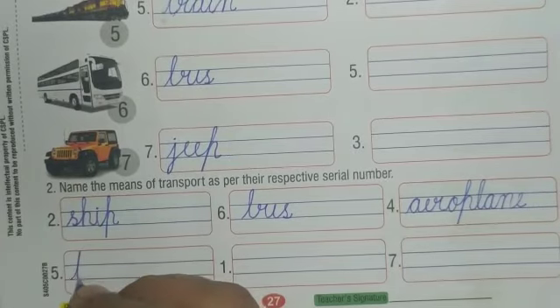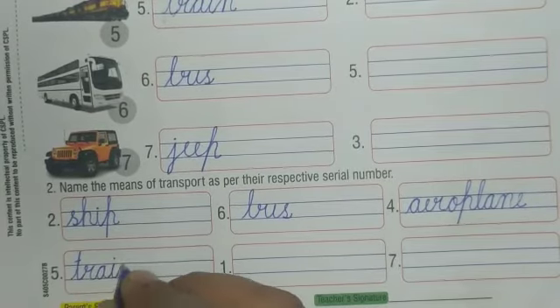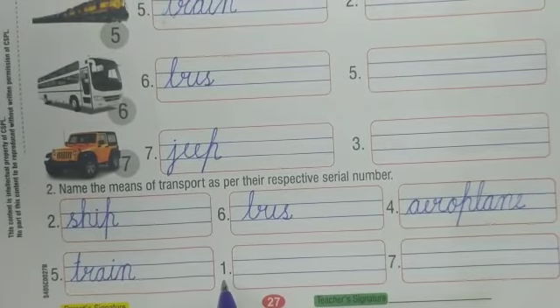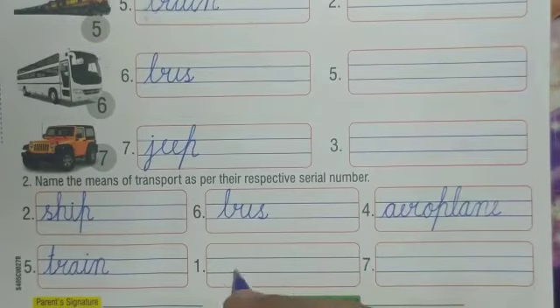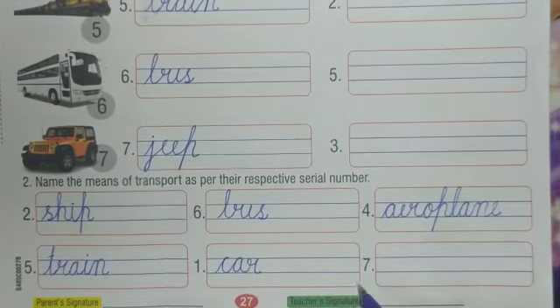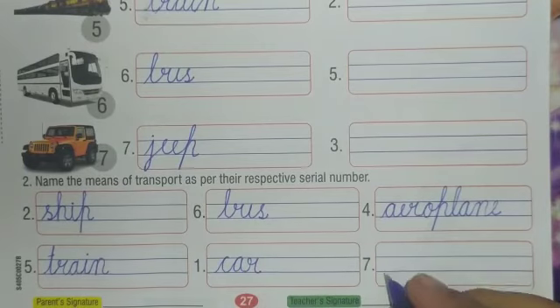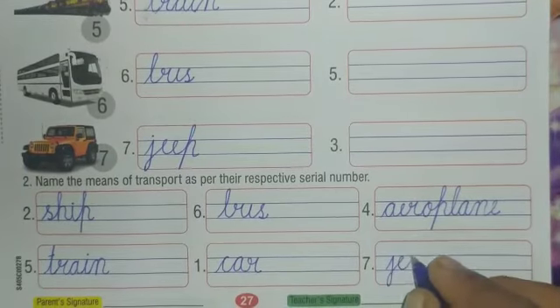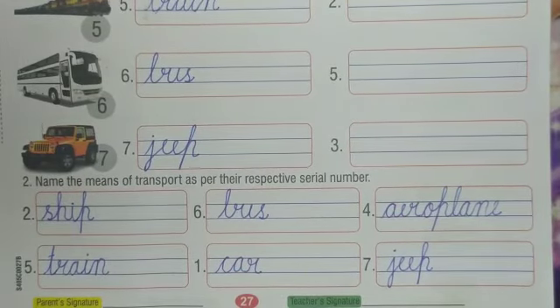Number five — which transport is on number five? Yes, train. Write down T-R-A-I-N, train. Number one — which transport is on number one? Car. Write down C-A-R, car. Number seven — jeep. Write down J-double E-P, jeep. Students, do this work in beautiful handwriting and learn all these spellings. Thank you, have a nice day!